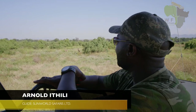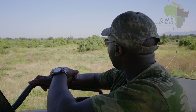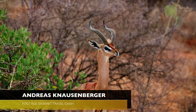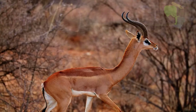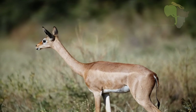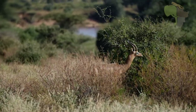Hello everyone, this is Arnold, still on a game drive at Samburu Game Reserve. We just got lucky to bump into these beautiful two males of Gerenuks. Gerenuks is among the northern special five and also known as the giraffe-necked gazelle. If you look, they've got a longer neck as compared to other gazelles.